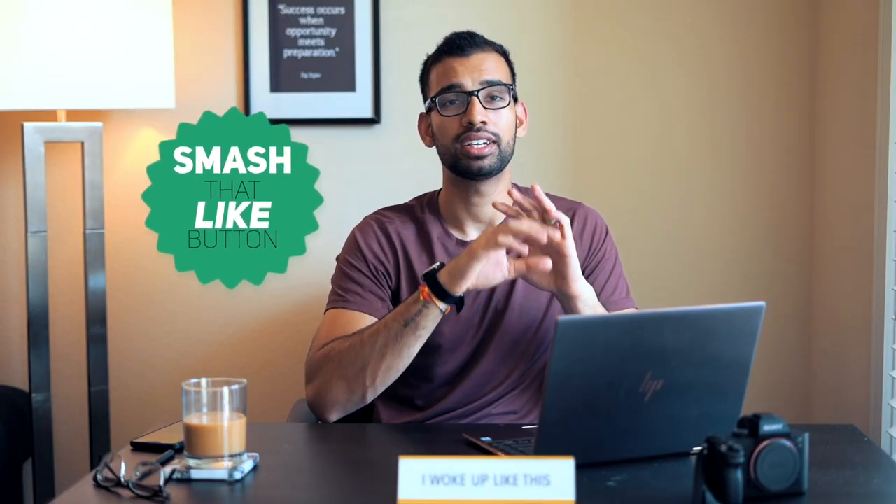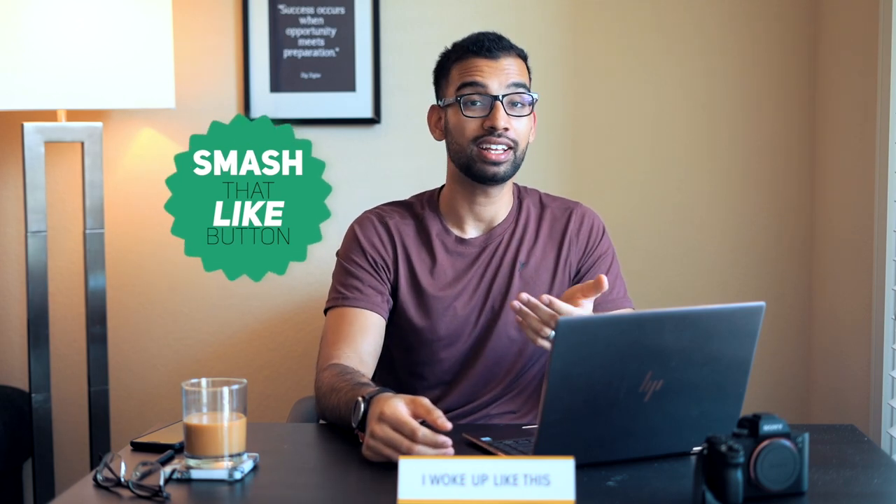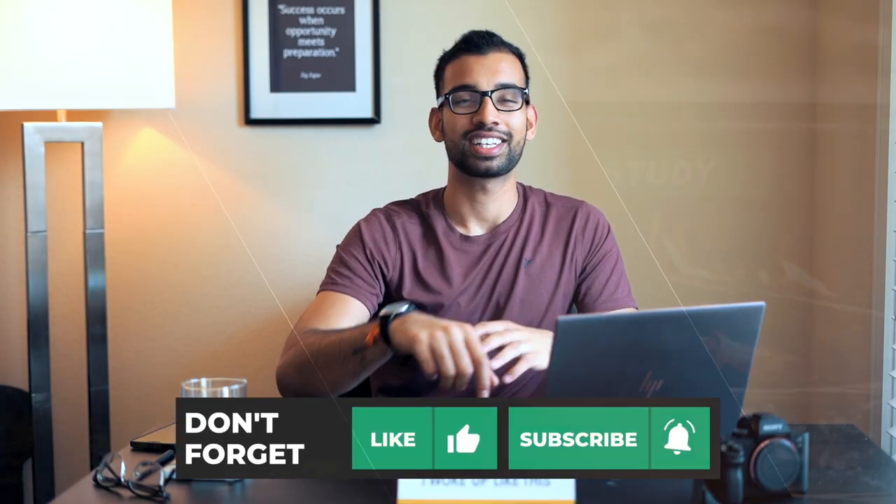But before we get to that, if you do enjoy this video, find that like button and destroy it so more people in the YouTube community can find this video and get better help with their studying. Make sure to hit that like button first, but let's get to the video.